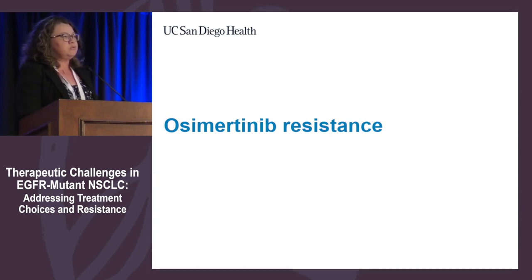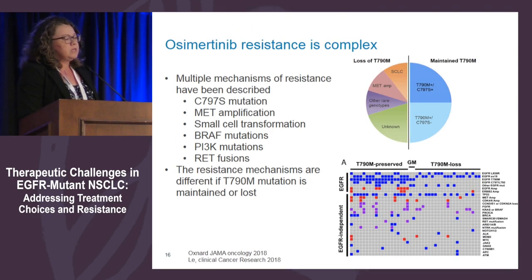Regarding osimertinib resistance: emerging data allows us to divide osimertinib resistance into two major subgroups — those that maintained T790M and those that lost T790M. In patients who maintained T790M, many develop a new mutation called C797S. In patients who lose T790M, resistance mutations are more complex, including MET amplifications and other bypass pathways.